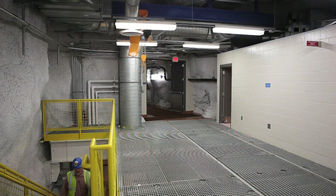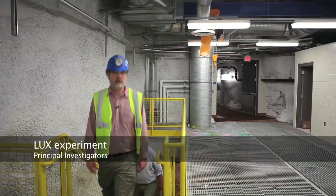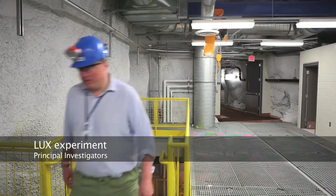We're standing in the Davis Laboratory, which is some one mile — 4,850 feet — beneath the surface of the Earth. This lab has been newly constructed in order to site the LUX dark matter experiment, which we're going to use to look for the missing mass of the universe. The laboratory has to be this deep because if we were standing at the surface and I were to hold my hand out, there would be many cosmic rays passing through it every second. When we move a mile underground, we are in a situation where we have to wait over three months for a cosmic ray to pass through our hand. Because we're looking for extremely rare events, this is a very important feature of this underground laboratory.